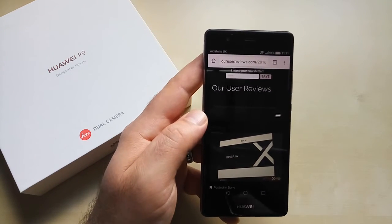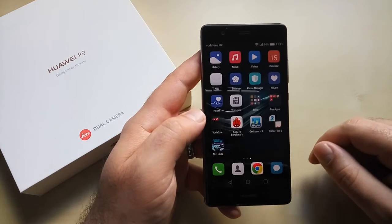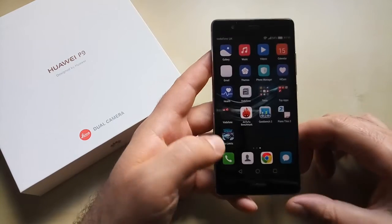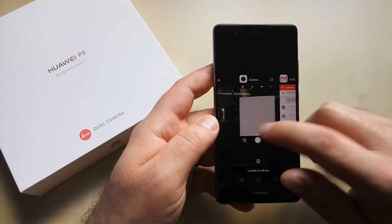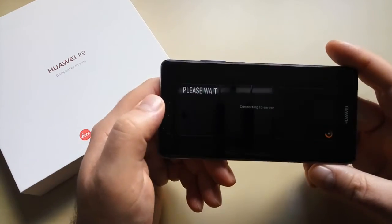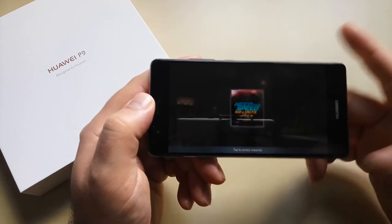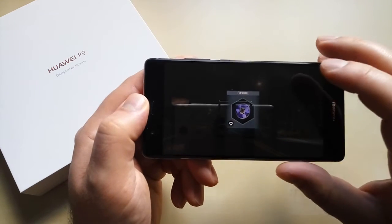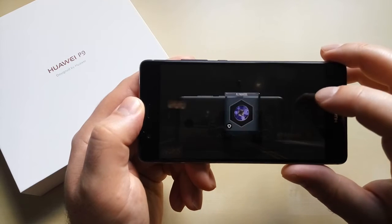I think the P9 somehow managed to use its RAM properly and not suspending or even killing apps in the background, no matter how long they're just sitting there. They're still in the same state. See — resuming, connecting to server — exactly where I left it. So yeah, RAM management for the Huawei P9: very, very good.